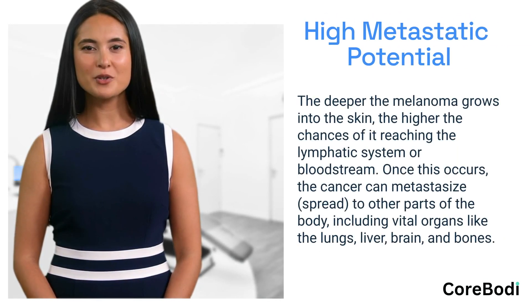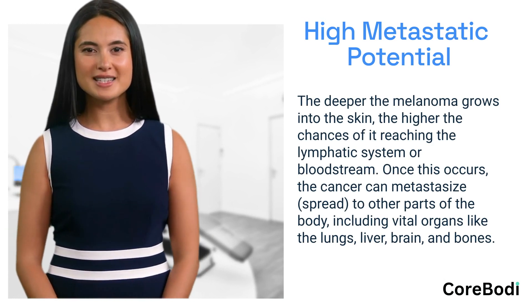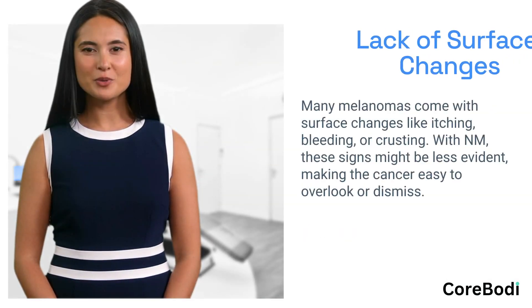The deeper the melanoma grows into the skin, the higher the chances of it reaching the lymphatic system or bloodstream. Once this occurs, the cancer can metastasize — spread to other parts of the body — including vital organs like the lungs, liver, brain, and bones. If detected and treated early, the prognosis for nodular melanoma can be favorable; however, given its aggressive nature and potential for late detection, the overall prognosis is often worse than for other melanoma subtypes.